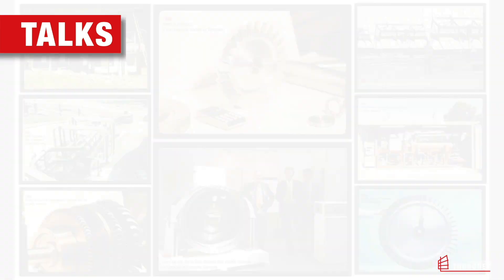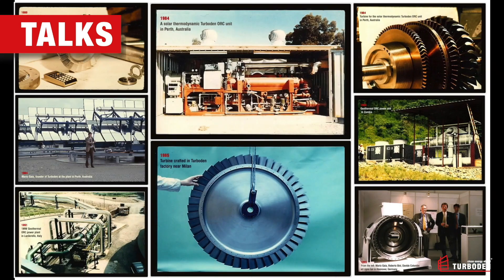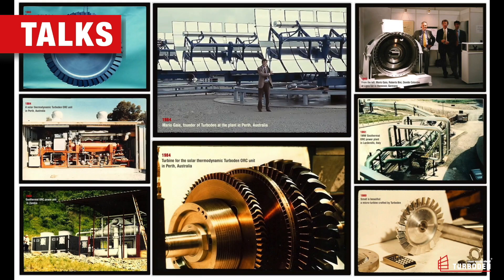Let's go back to the history of this exciting technological development. In the 1960s, the Polytechnic of Milano pioneered the modern generation of binary power plants. Mario Gaia, the founder of Turbolen, tested many molecules, laying the basis for the implementation of binary technology in many renewable processes and industrial applications.